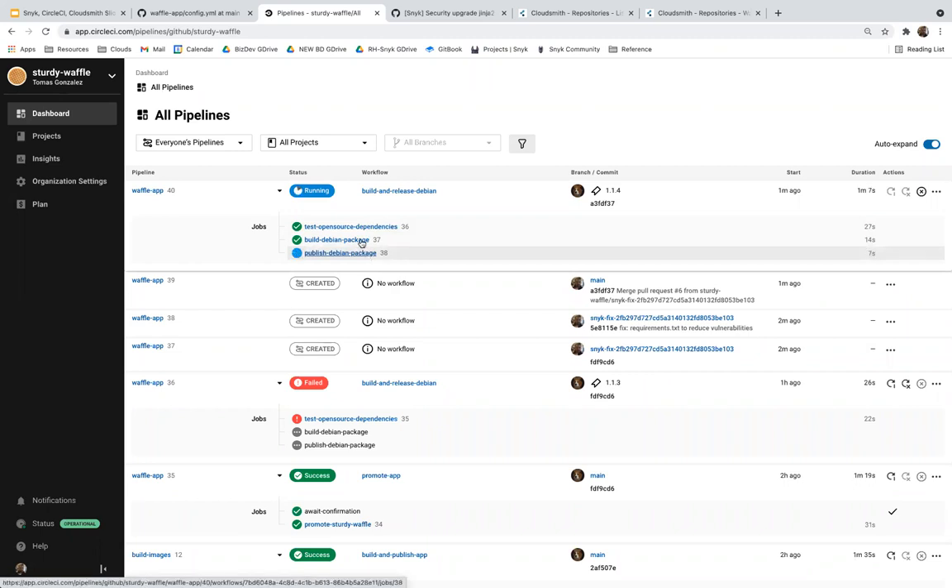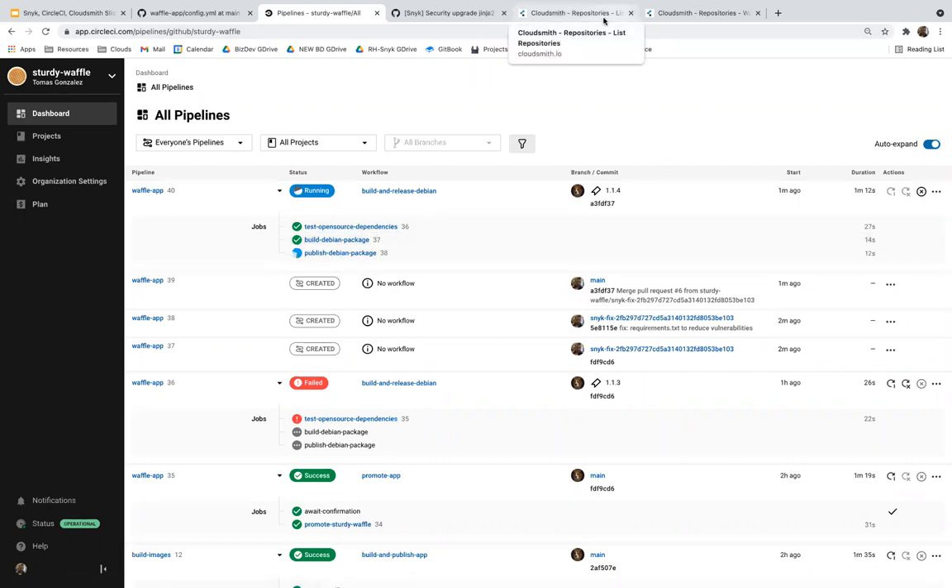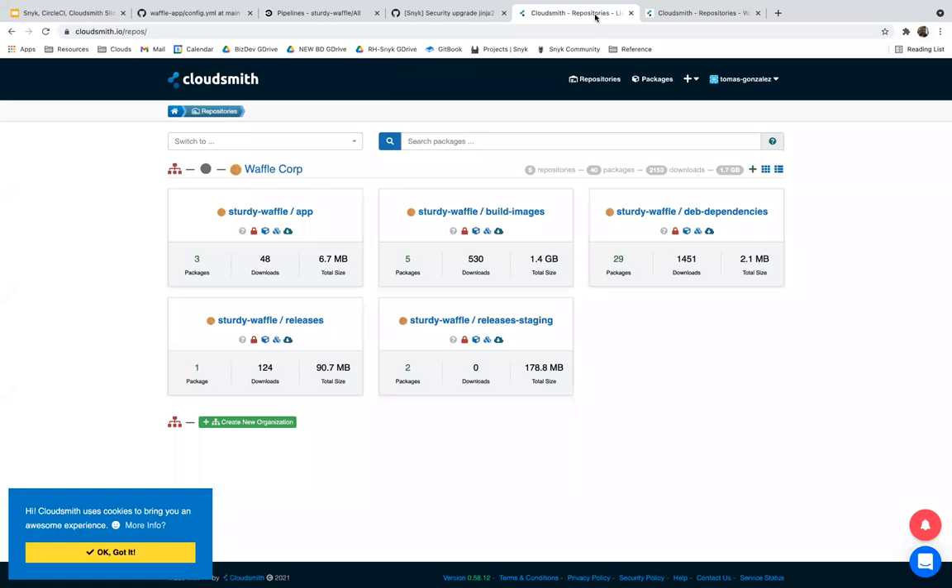I'd like to talk about repository layout within CloudSmith and best practices for how to structure your assets to strengthen your supply chain. First, the app repository is where we perform continuous packaging — constantly producing new versions of the application and pushing to CloudSmith. When a package goes in, we can trigger other workflows via webhooks and enrich the information. Worth mentioning are the different environment repositories: a staging repository and a production repository.